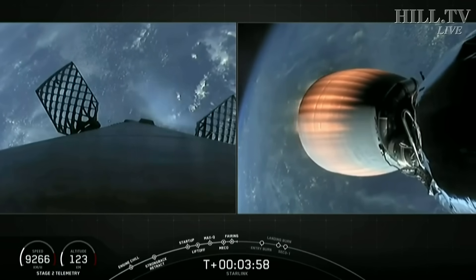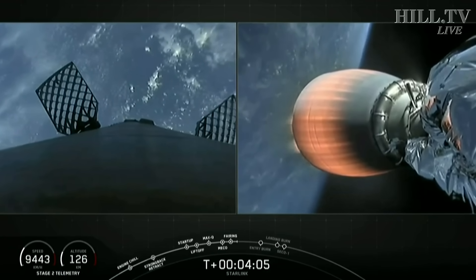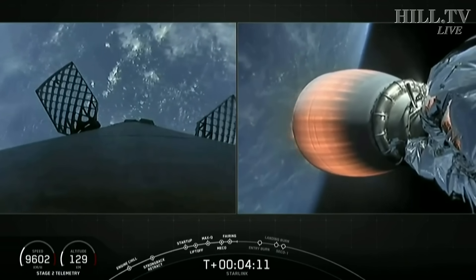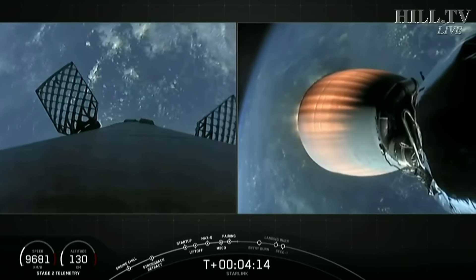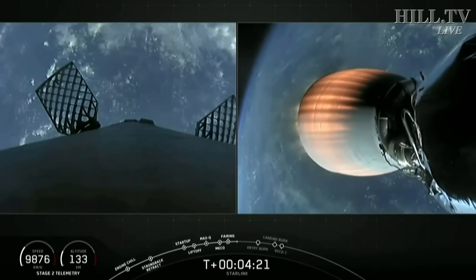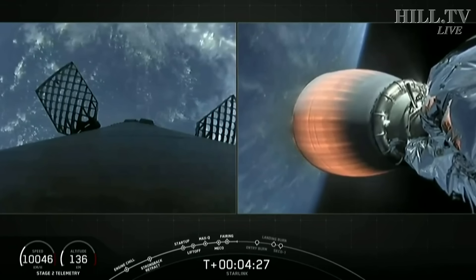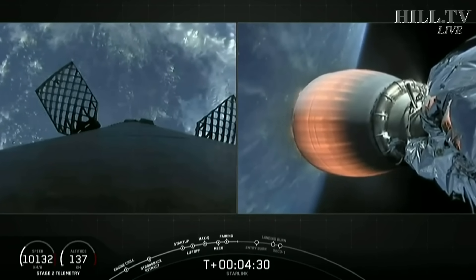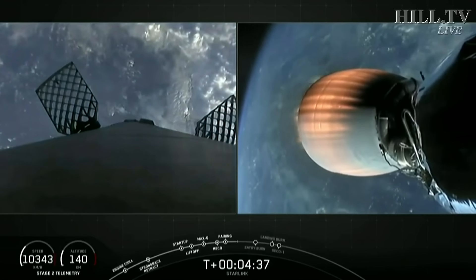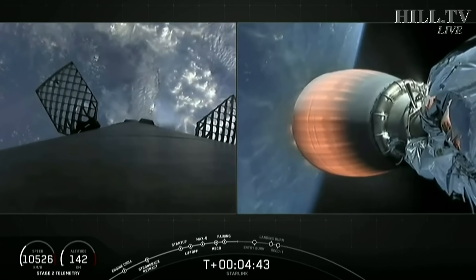Second stage heading towards its targeted drop-off orbit. Meanwhile, the first stage is going to execute two burns to make its way back to Earth. You can see we are pitching the first stage vehicle to get those Merlin engines facing towards the atmosphere. Those periodic gas clouds you see along the first stage are from our attitude control system. Once we get to the top of the Earth's atmosphere, we'll ignite three of the nine Merlin engines for entry burn, which will help slow down the first stage as it re-enters. The second burn — the landing burn — will happen much closer to touchdown on the drone ship, using just a single center Merlin engine.